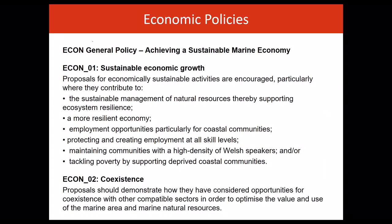There are two economic policies. These policies recognise that sustainable development of the marine environment has the potential to increase the prosperity and wellbeing of the people of Wales. The plan sets out how use of our marine resources should be managed in order to optimise the value, in a broad sense, of the marine area to the people of Wales, by supporting social objectives and values.